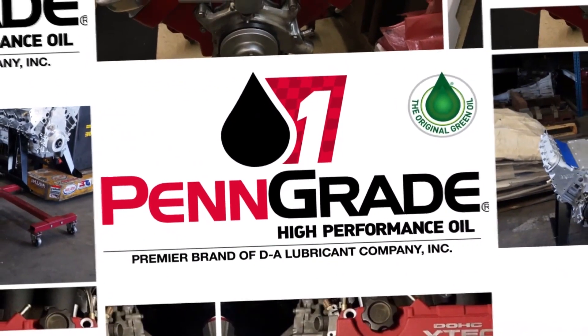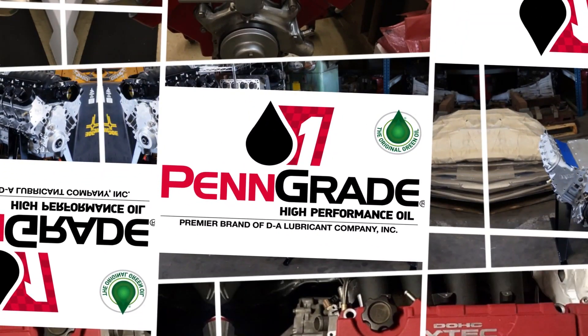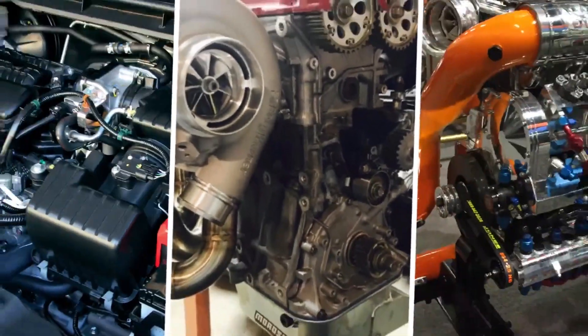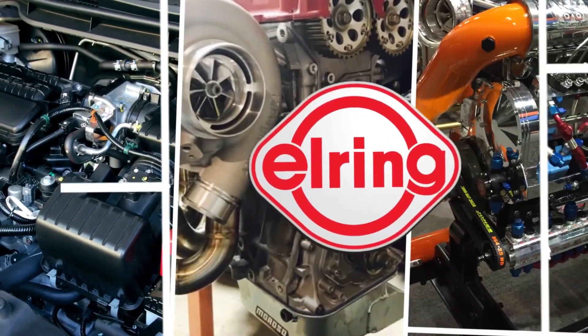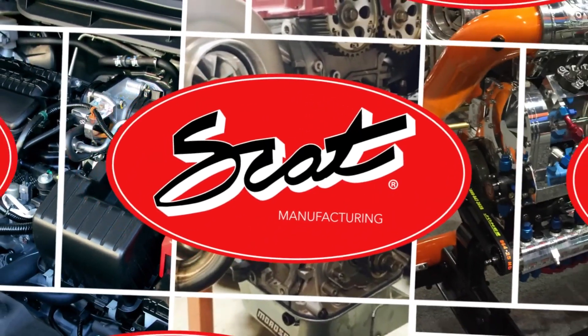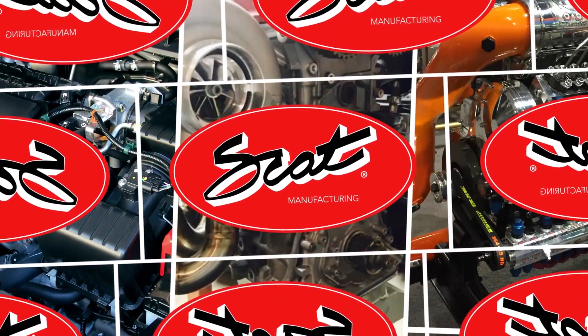Engine Builder's Engine of the Week is sponsored by Penn Grade — precision, performance, Penn Grade, always the original green oil. L-Ring DOS Original: leading technology, leading service. And SCAT Crank Shafts — everything for your LS engine.